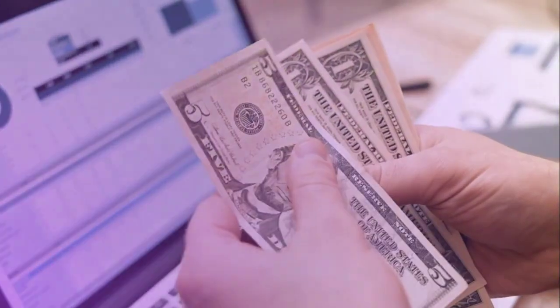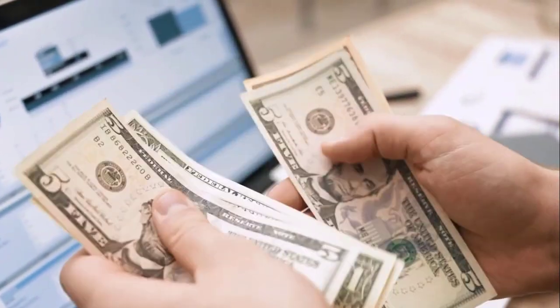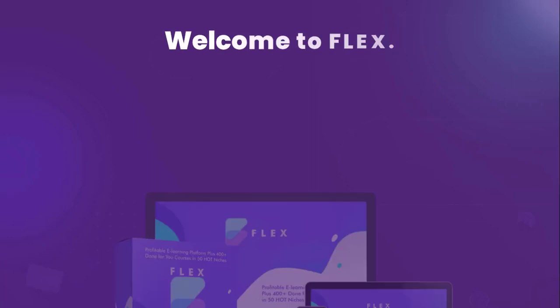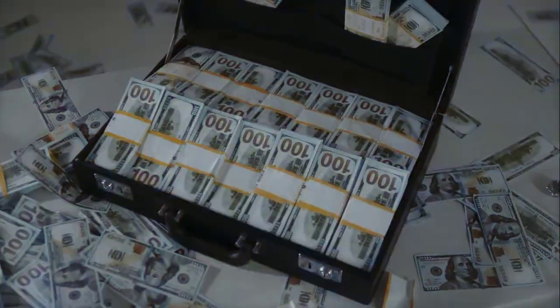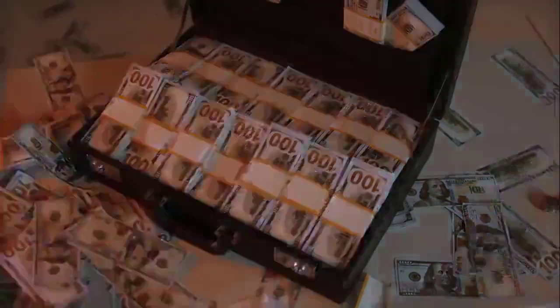All this and more for a one-time low fee of $14. Welcome to Flex — the world's easiest tool to create your own incredible e-learning website with the potential to earn billions of dollars within minutes.